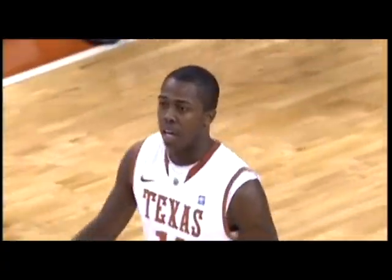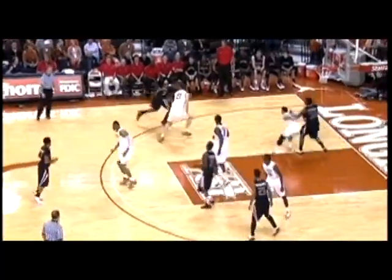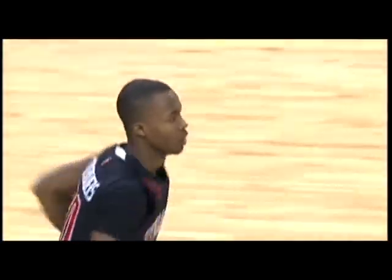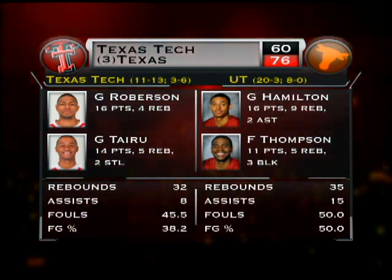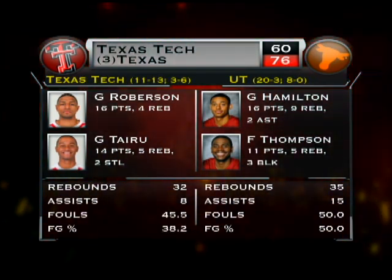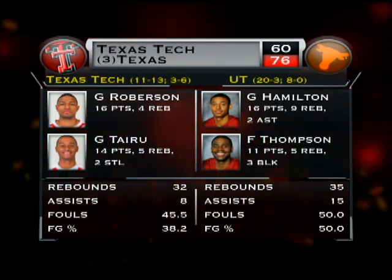A back-and-forth affair for the next three minutes. Here Crockett does it all himself — he drives left, cuts back inside, and gets the floater to fall. The Longhorns hold off the Texas Tech surge down the stretch and take the easy victory, 76-60. Saturday night from the Irwin Center. The Red Raiders fall to 11-13 on the year, 3-6 in Big 12 play.